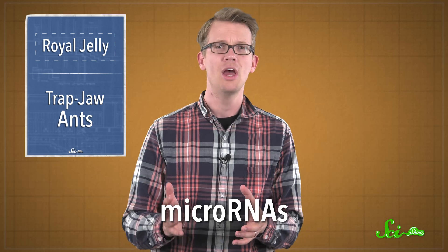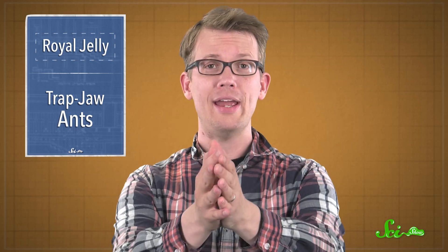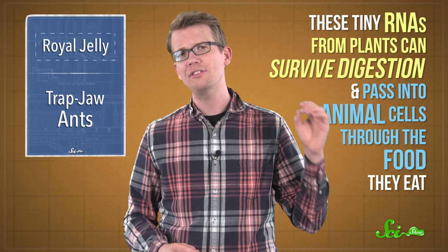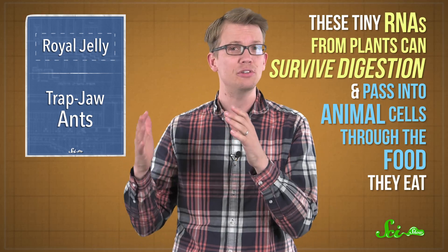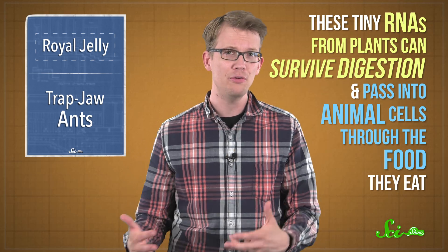Plants have short strips of RNA, or ribonucleic acid, called microRNAs, which can help regulate which genes get expressed inside them. We animals have microRNAs inside us too. Among other things, these short sequences can match up to bigger RNA molecules that are used to make proteins and bind to them, triggering a degradation process. But the weird thing is, these tiny RNAs from plants can survive digestion and pass into animal cells through the food they eat.